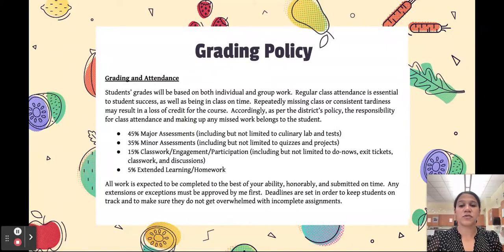The grading policy for both classes is the same. 45% of a student's grade are major assessments, including but not limited to their labs and tests. 35% is minor assessments, including but not limited to quizzes and projects. 15% is classwork, which includes things like do-nows, exit tickets, and class assignments — and if they're doing those, it also shows that they're participating. And then 5% would be any extended learning opportunities. I do ask that they complete everything to the best of their ability and honorably, and to reach out to me if they have any questions or need an extension or some sort of exception.